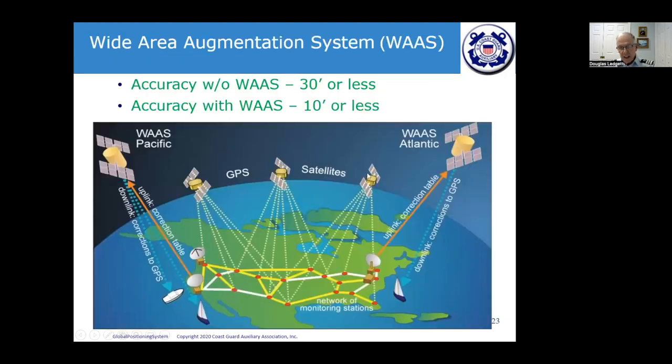GPS satellites send data down to a network of monitoring stations across the country. To improve accuracy, a system called the Wide Area Augmentation System — WAAS — takes GPS satellite data, sends it to an ascending station, uplinks a correction table to a WAAS satellite (one in the Atlantic, one in the Pacific), and downlinks corrected information to the receiver. Without WAAS, accuracy is about 30 feet or less; with WAAS activated, it can be brought down to 10 feet or less — precise enough to locate the middle of a 25-foot vessel.